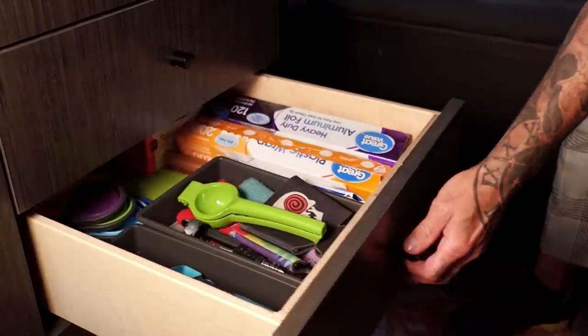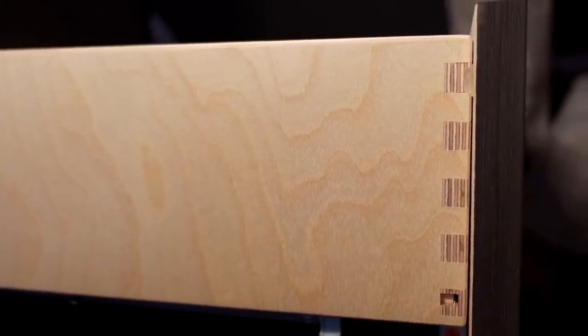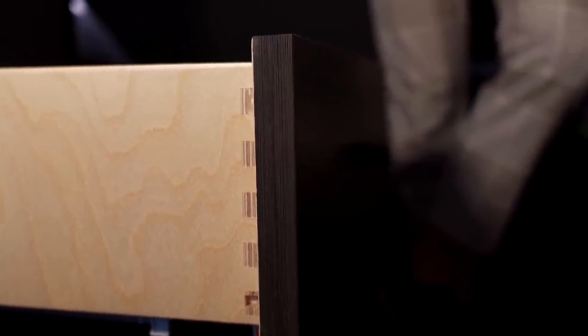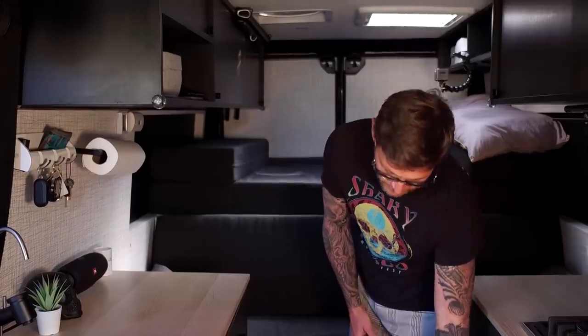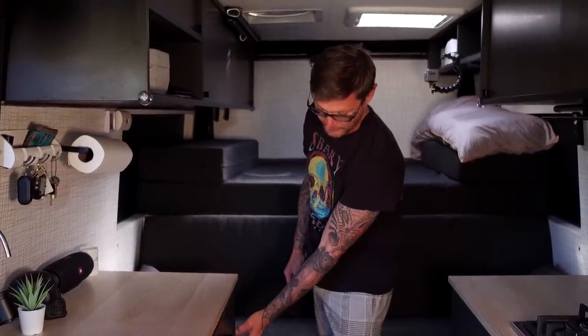On the drawer boxes, we used half-inch Baltic birch. All the drawers have box joints. On the slides, we used Blum undermount slides — the quality is just top of the line. You can't see them; they extend all the way out and they are soft close, which is a very nice feature. The drawers are held in by magnets so they don't pop open while we drive.